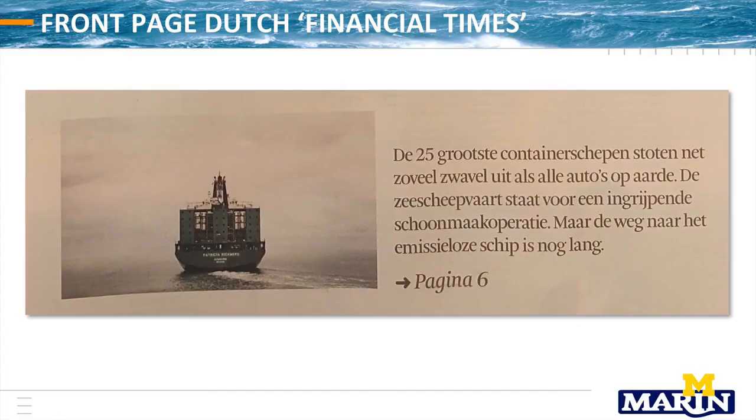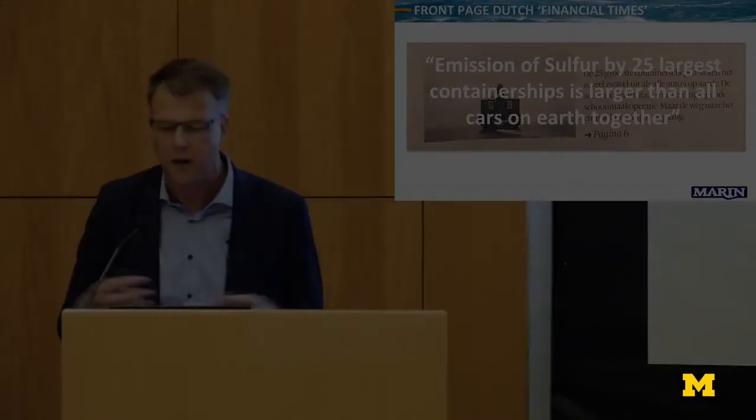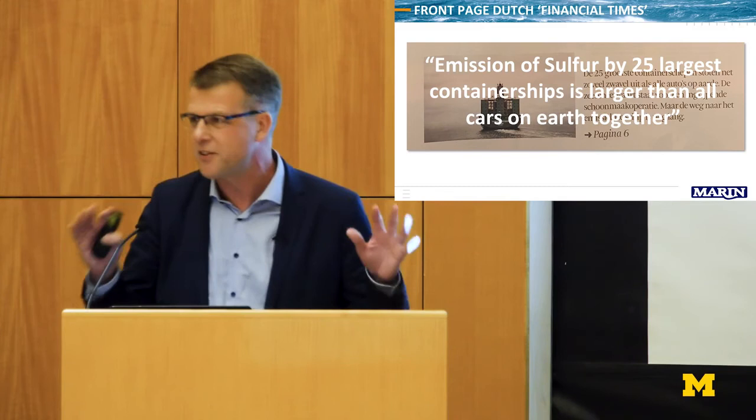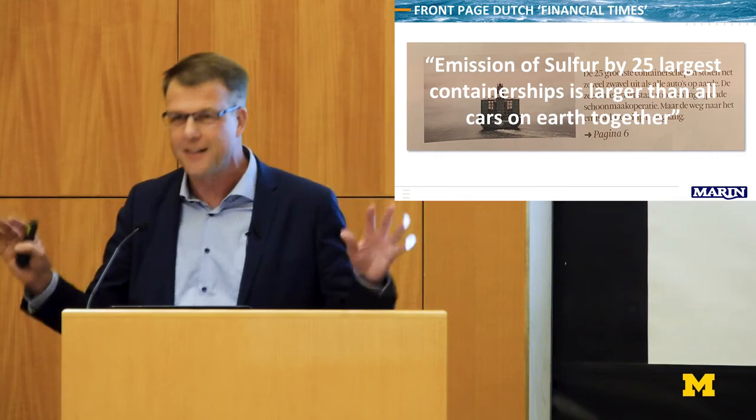This was in one of our Dutch newspapers — our Financial Times equivalent. The headline: 'Emission of sulfur by the 25 largest container ships is larger than all cars on earth together.' You can debate this message for a long time; it's probably not exactly accurate. But we should not have this type of headline in our newspapers. We should do better.